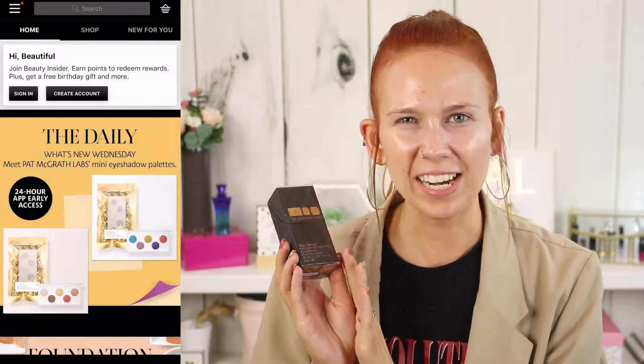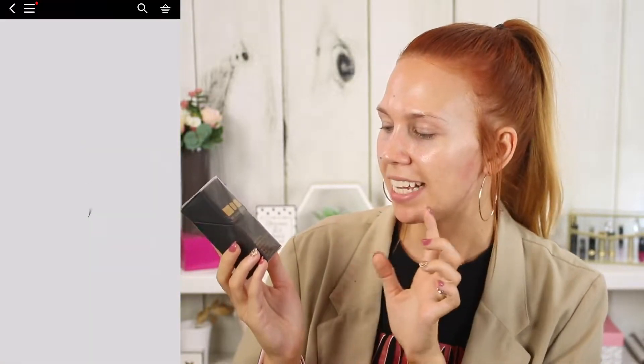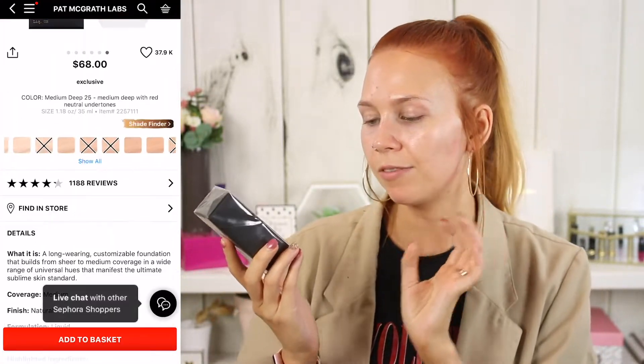We've got the goods. This is the Pat McGrath Labs Skin Fetish Sublime Perfection Foundation. I also went ahead and picked up the Hourglass Veil Powder because I've been wanting this for literally years. Everybody has it, everybody claims that it's freaking amazing. Pat McGrath was out of her powder, so I wanted to try this product with a luxury powder because it just felt right.